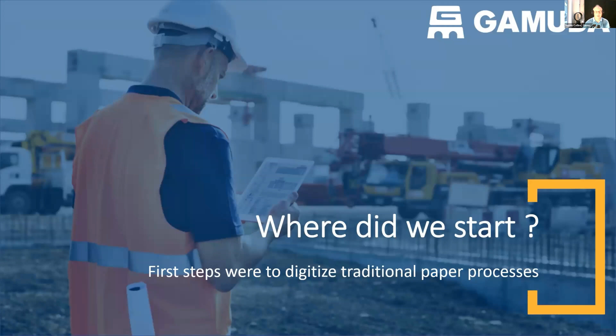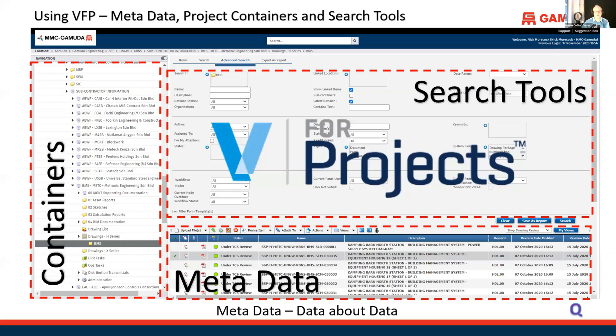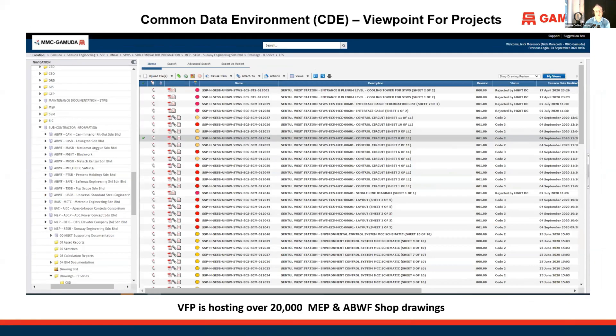Our first leaping-off point into a common data environment was to invest in Viewpoint for Projects. We had used client systems like Aconex and ProjectWise on many projects, but we invested in Viewpoint for Projects for our own purposes. It's a very powerful tool — it contains a folder-based system that makes it easy to control and organize information, with substantial capabilities around searching and, most importantly, metadata.